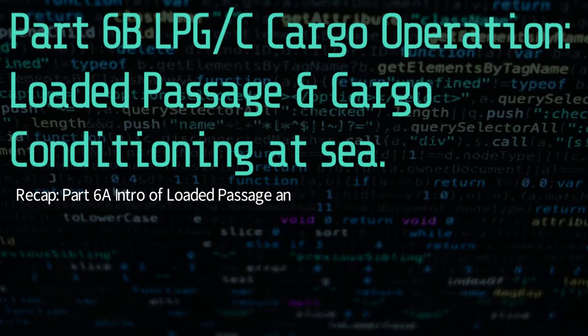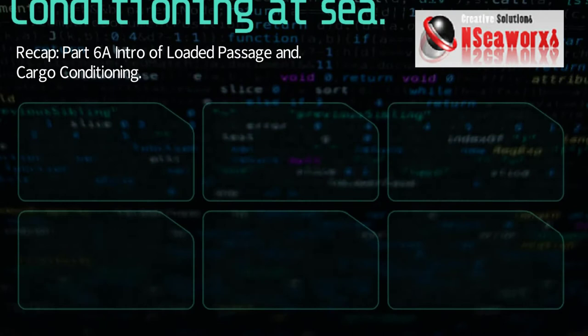Howdy Vox! It's me again, your Chief Marine Mate, Edu. This is the continuation of Part 6A: LPG Cargo Operation.